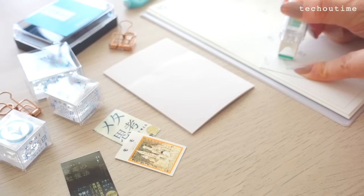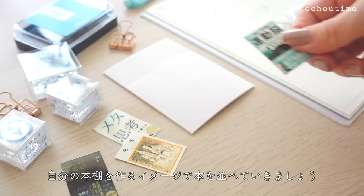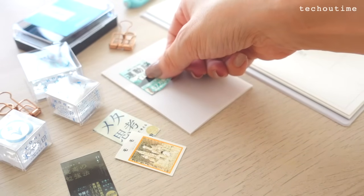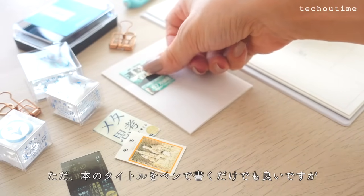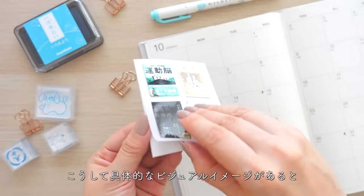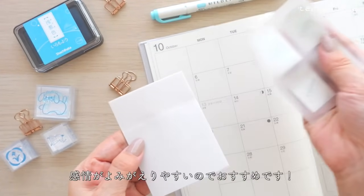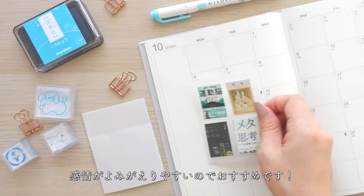読みたい本はあるけどなかなか時間がないという人でも読書がしたいと思える楽しい使い方です。まずは今月の読みたい本や気になる本をチェックします。表紙が印刷できる場合は同じサイズ感で本の表紙を準備すると良いですよ。付箋が作れるテープ糊があるとかなり便利。いつでも貼って剥がせるように本の表紙を付箋にします。自分の本棚を作るイメージで本を並べていきましょう。